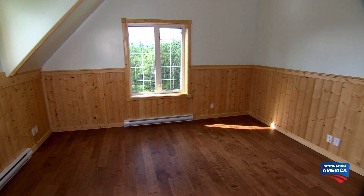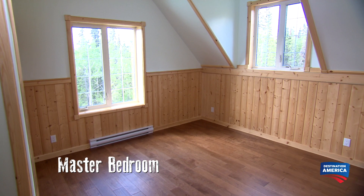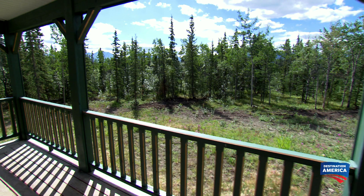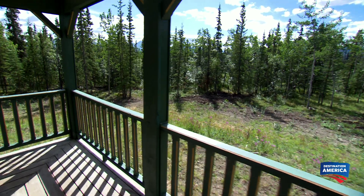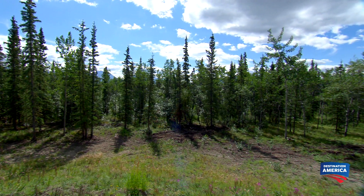We could totally turn this into the man cave — I can see it now. So there are two other bedrooms on this floor: a very large master and a second guest room. This is everything we wanted. For those endless Yukon summer evenings, there's a wrap-around porch.